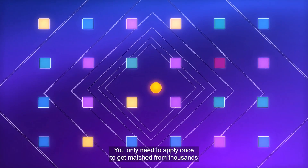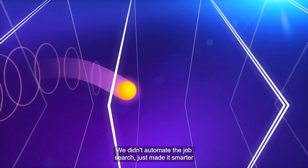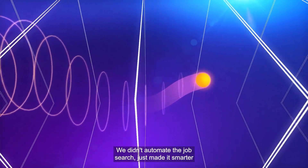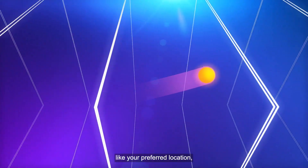You only need to apply once to get matched from thousands of software development opportunities at Amazon. We didn't automate the job search, just made it smarter — by integrating a preference survey where you can share what matters to you, like your preferred location,